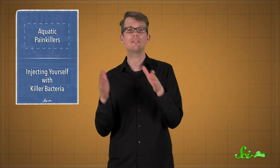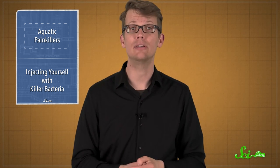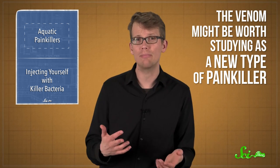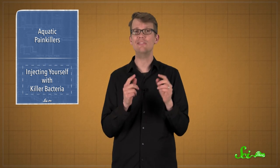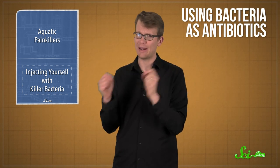That's enough to let a fangblenny slip away without a scratch. It's a good enough strategy that lots of harmless fish have evolved to mimic venomous fangblennies, from their colors to their swimming styles. Humans might be able to benefit by copying the fangblenny too — scientists who study venoms are always on the lookout for new molecules useful in medicine, and some scientists are considering an even stranger prospect: using bacteria as antibiotics.